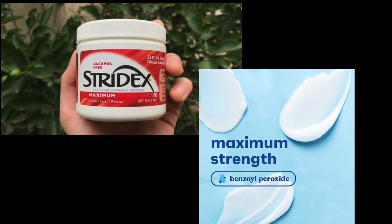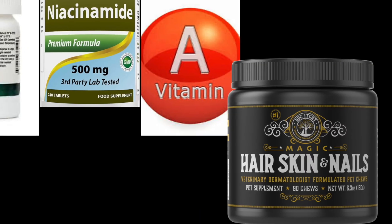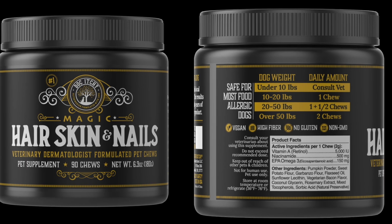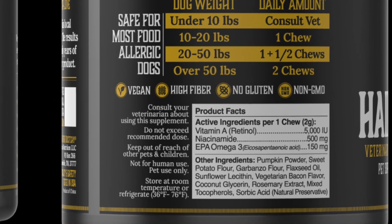Like severe human acne, this can be controlled with Stridex acne wipes and benzoyl peroxide, but oral vitamin A therapy is also very useful. We used a product called Hair, Skin, and Nails that has medical doses of vitamin A.